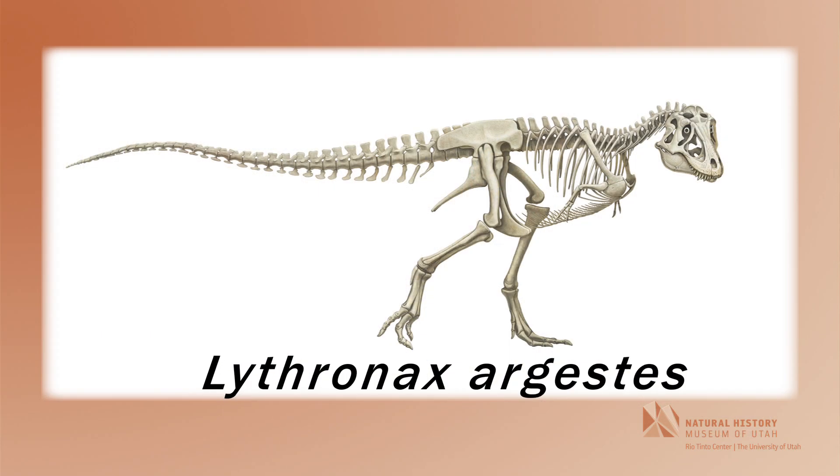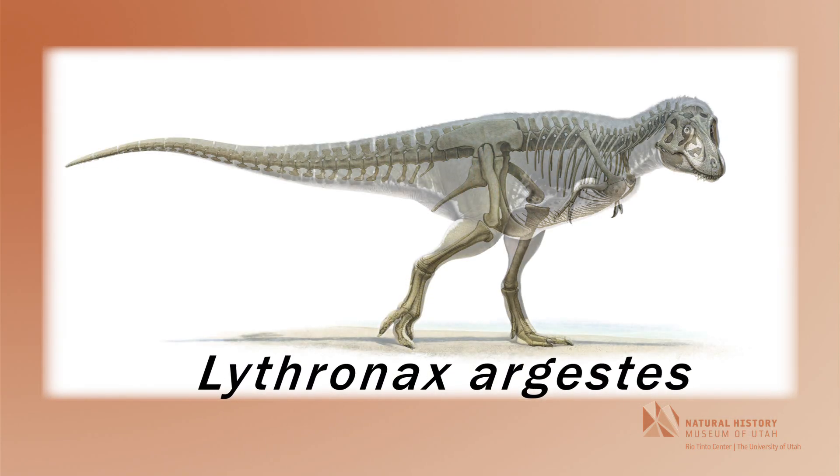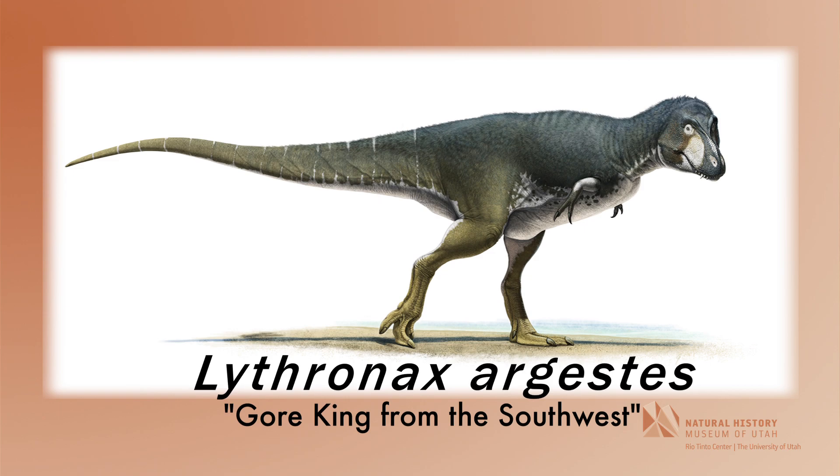My colleagues and I are happy to announce a new dinosaur that has come from the southwestern part of Utah in Grand Staircase-Escalante National Monument. This dinosaur's name is Lythronax argestes. Literally, this means gore king from the southwest.